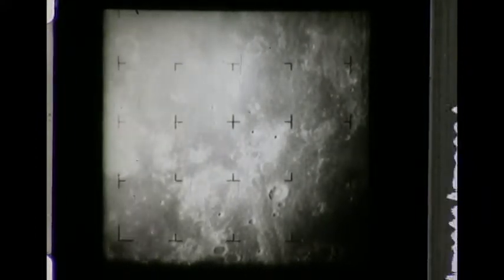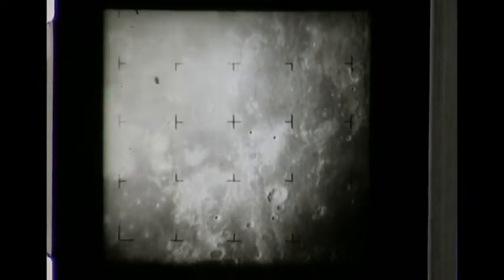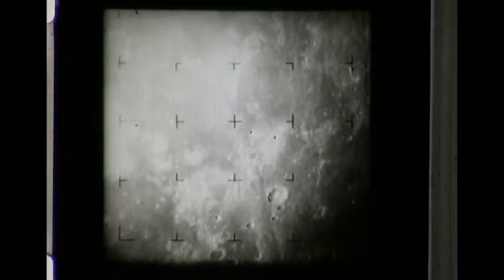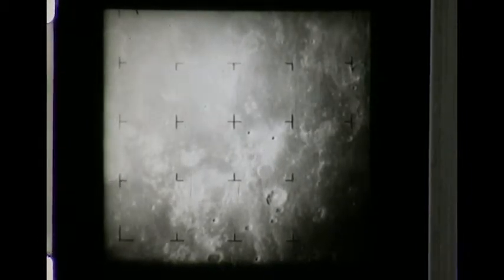The upper left area is known as the Ocean of Storms, 1,052 miles from the moon. 13 minutes from impact. 1,003 miles from the moon. Note that we appear to be zooming in on the area in the upper right-hand part of the picture.